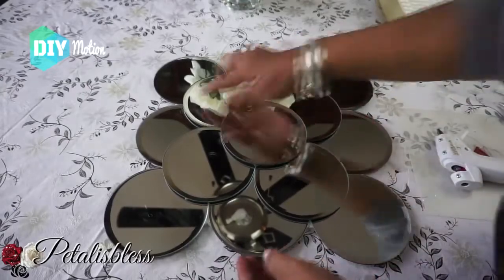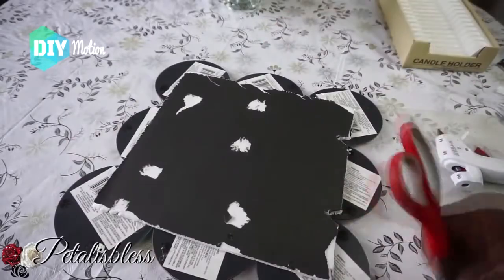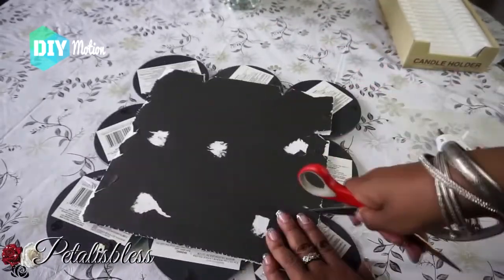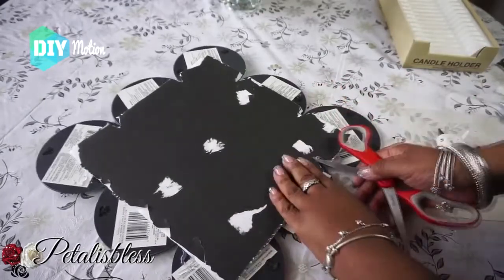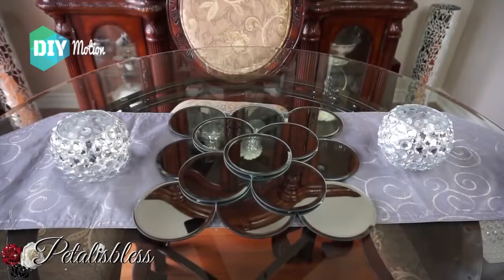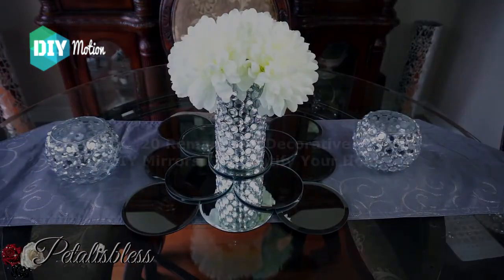Do you decorate with mirrors? Everyone has a mirror in the bedroom and bathroom, but how often do you incorporate decorative mirrors into your regular home decor? I love decorating with mirrors. Before we begin, please check the description area first — there are listed links to the original projects and tutorials that exist in this video.